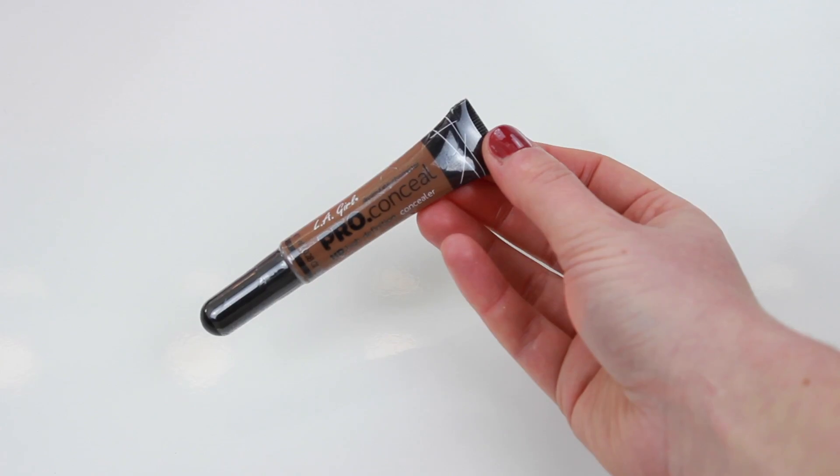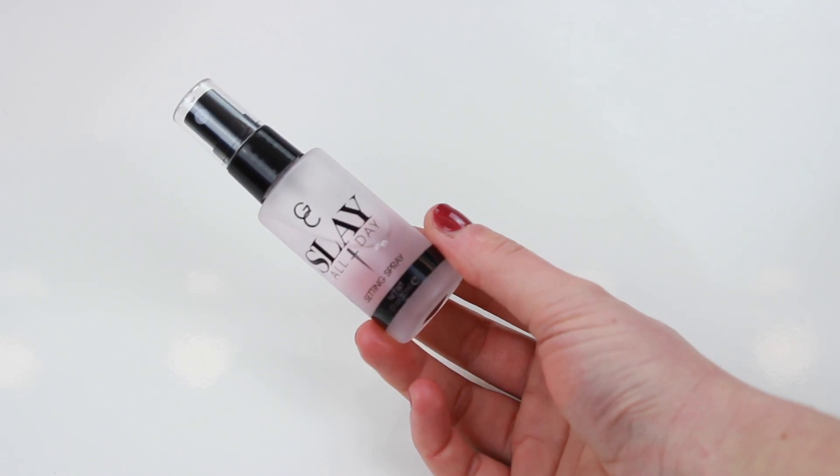The next thing from Beauty Bay was the LA Girl Pro Concealer in the shade Beautiful Bronze, because I've seen a lot of people using it for contouring and it looks really nice. The last thing I picked up from Beauty Bay was the Gerard Cosmetics Slay All Day Setting Spray in Grapefruit — I've seen this all over YouTube so I had to get it. I picked up the mini, but it's much smaller than I expected. If I like it, I'll definitely get the full size.